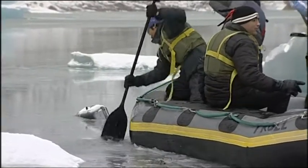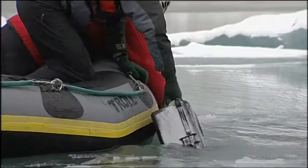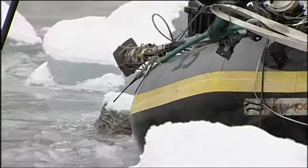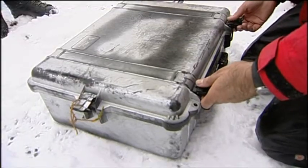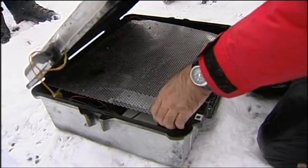But they're in luck — they find it partly submerged in the icy water. Inside this case, a receiver that's been collecting vital data. But it's in bad shape. What shall we find inside? It's full of water.